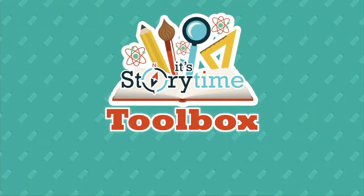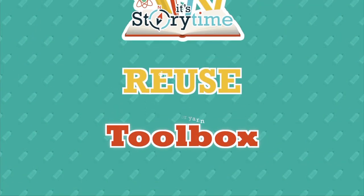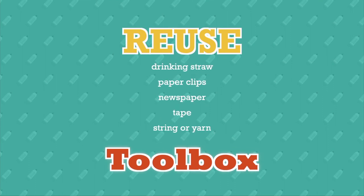Now speaking of bridges, that leads us to today's activity, because we are going to be making our own bridges right at home with some things we can find around the house. Supplies you might need for today's activity include drinking straws, paper clips, newspaper, tape, and yarn or string. But we'll get to that a little bit later on.